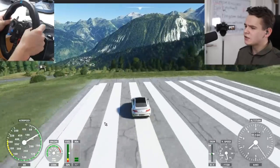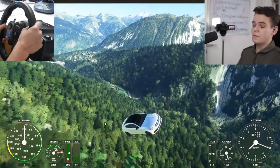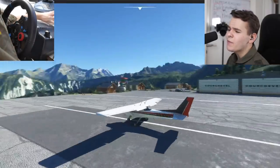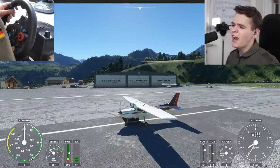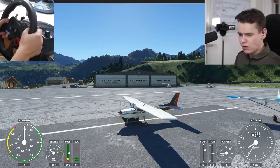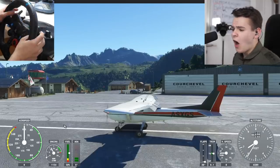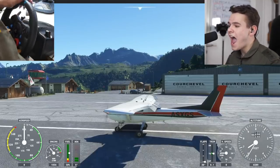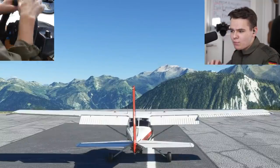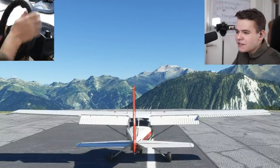This is a very highly requested video - flying planes with a steering wheel! Let's start off with a small plane so we can discuss the problems that come with trying to use a car steering wheel for a plane. The thing is, this car steering wheel only has one axis - left to right - which in the case of a plane would be the roll axis, so we're controlling the ailerons right now, which actually works quite well.